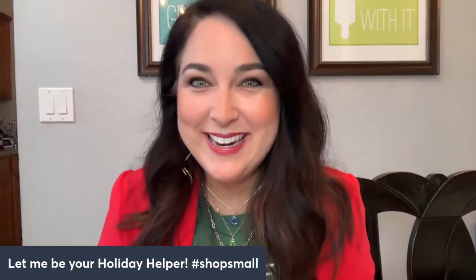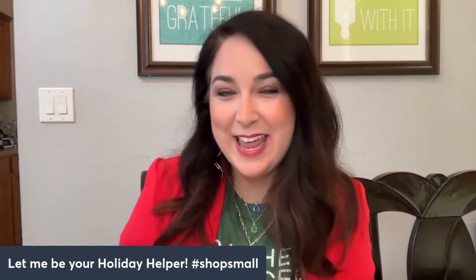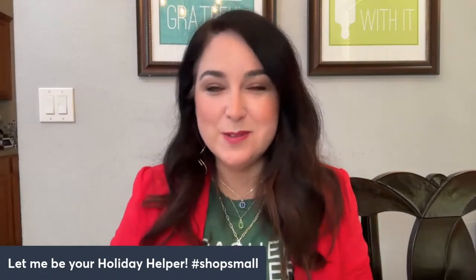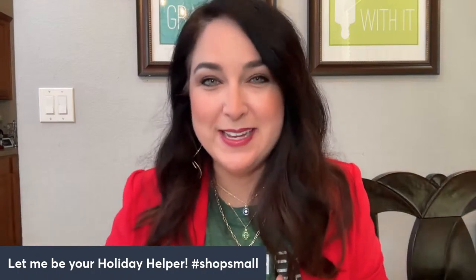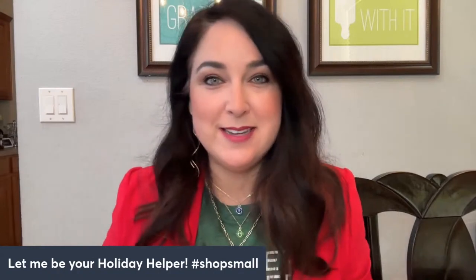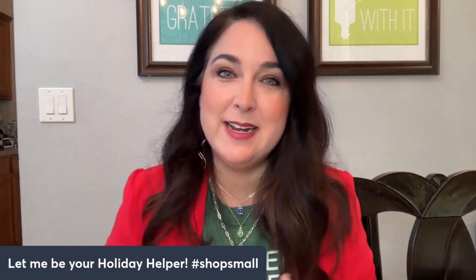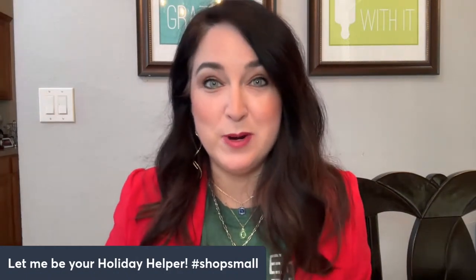Hi everybody! Happy Saturday. Excited to be here with you all today for our Live at Five Holiday Helper edition. If you have been following me this week, you've noticed that this week has been all about allowing me to be your holiday help this season. November is always our largest selling month of the year here at Park Lane, and my goal is to provide an incredible service to all of you for being there to support me and my family throughout 2023 and now moving into 2024.